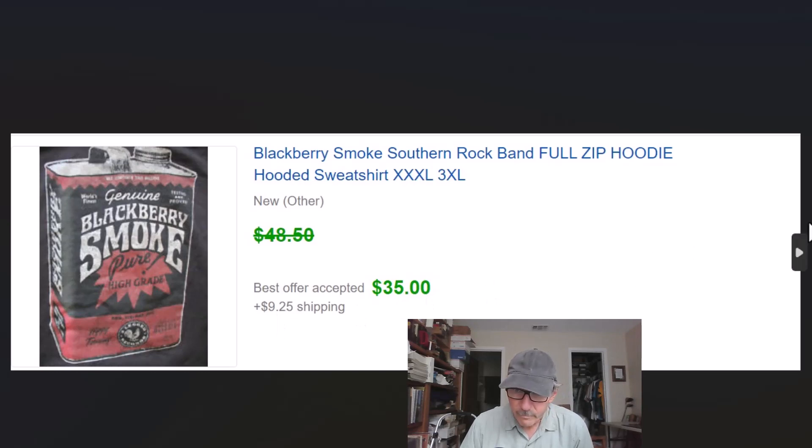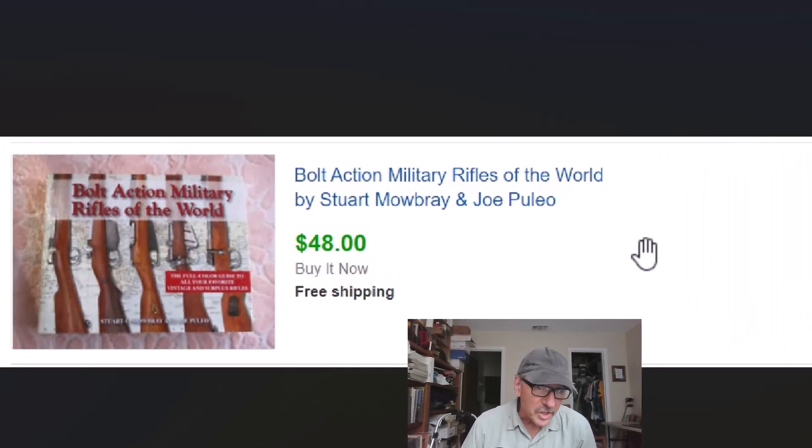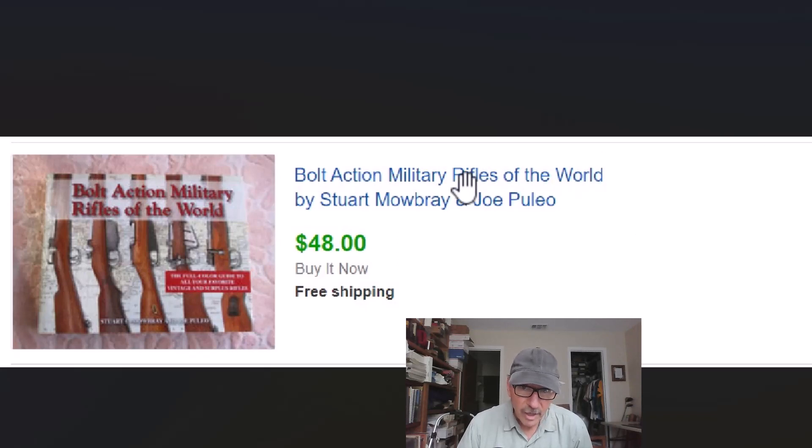Whenever we talk about books we're always saying very specific non-fiction, and here's an example of that — not just military rifles, but bolt-action military rifles. The more specific you can get, the better. We picked this up for three dollars at a thrift store and sold it for $48 with free shipping, which costs about six dollars to ship.